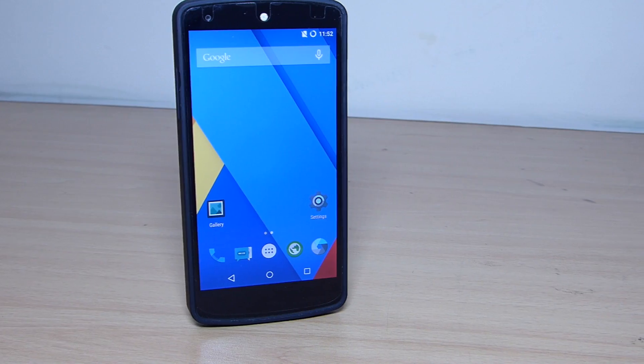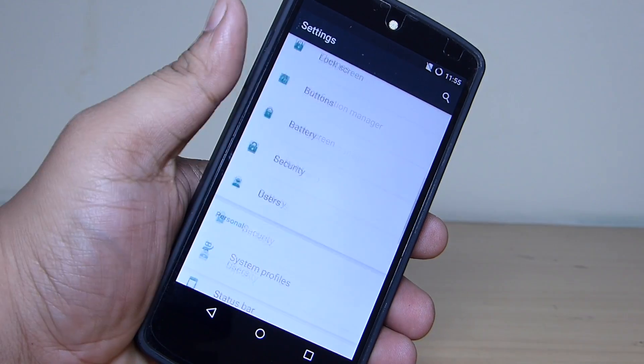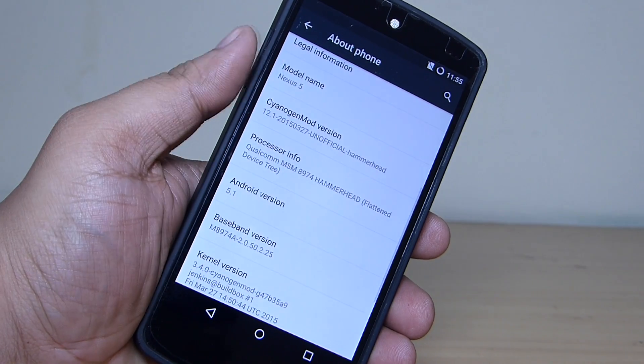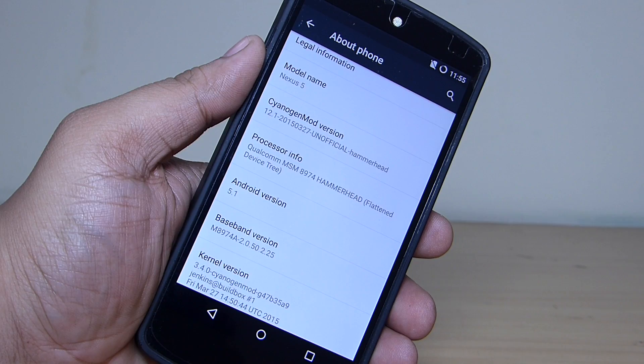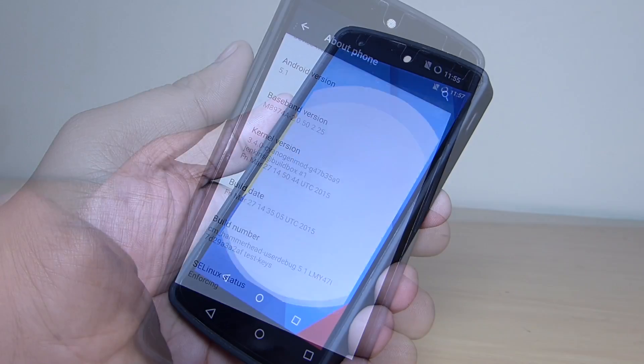Hey, what's up guys. In this video I'll be taking a look at CyanogenMod 12.1 on Nexus 5. The Android version that comes along with this build is Android 5.1, which is considered the biggest update of Android Lollipop. I'll be leaving the files in my video description for the download, so do check out the video description to know more.